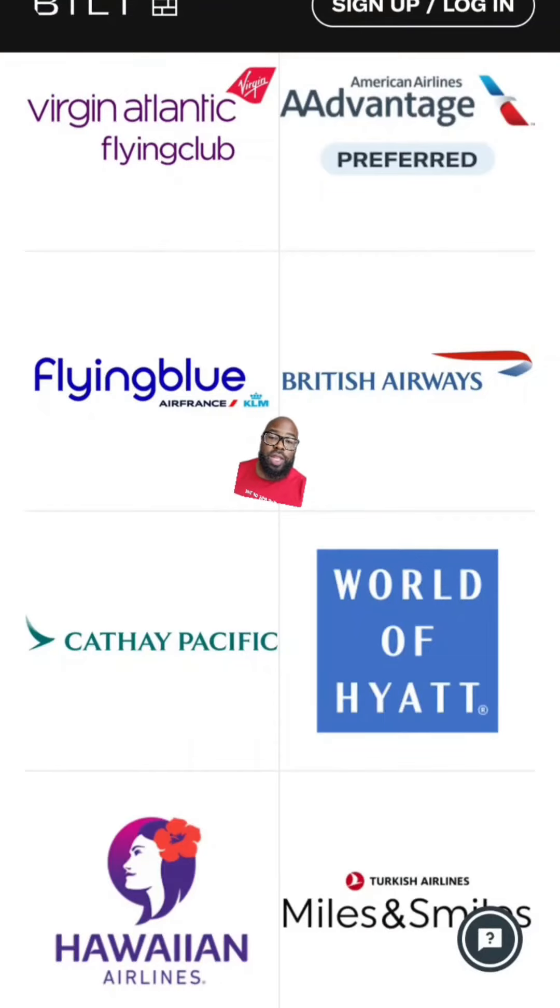But earlier you mentioned travel — what about the travel? The Bilt program allows you to earn up to 50,000 points every year for paying your rent. Those points can be transferred over to both American Airlines and World of Hyatt. Bilt is the only program that allows you to do this. If you want to turn your rent into travel, comment the word Bilt below and I'll send you a link.